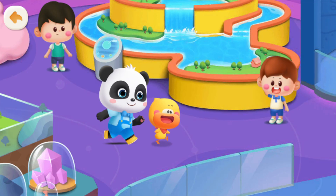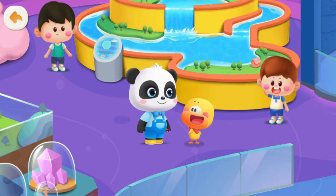This day, Quacky and Kiki came along to participate in the Volcano Exploration Activity at the Science and Technology Museum.